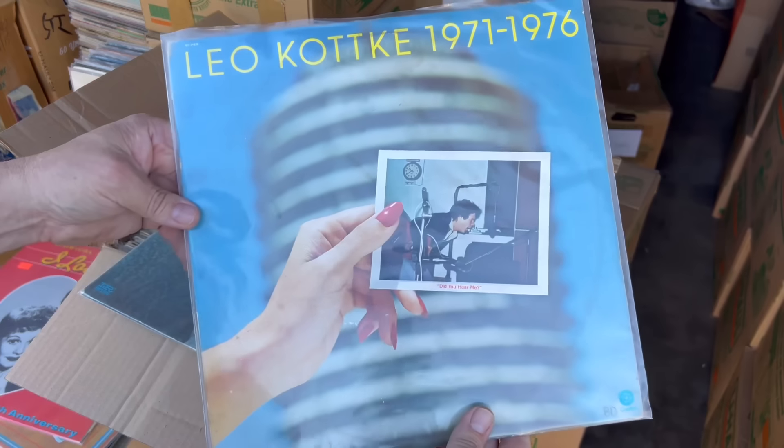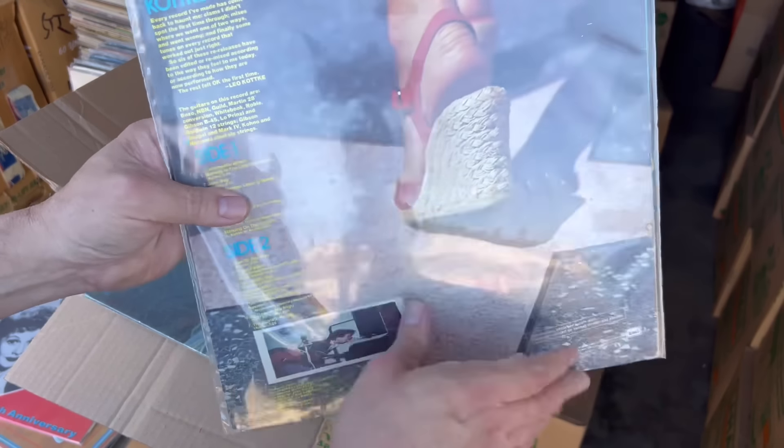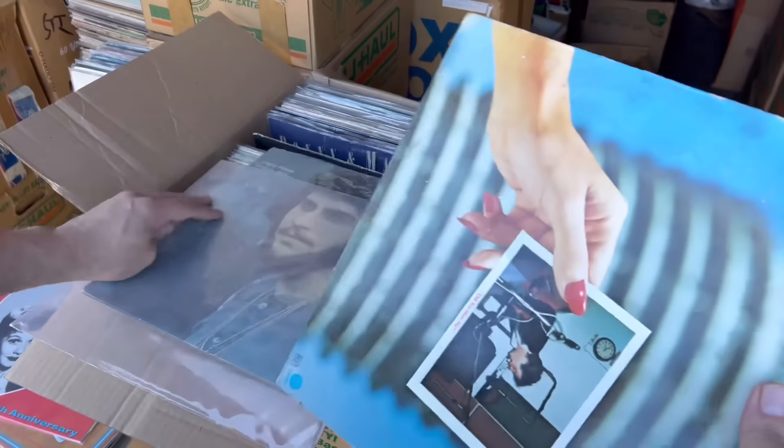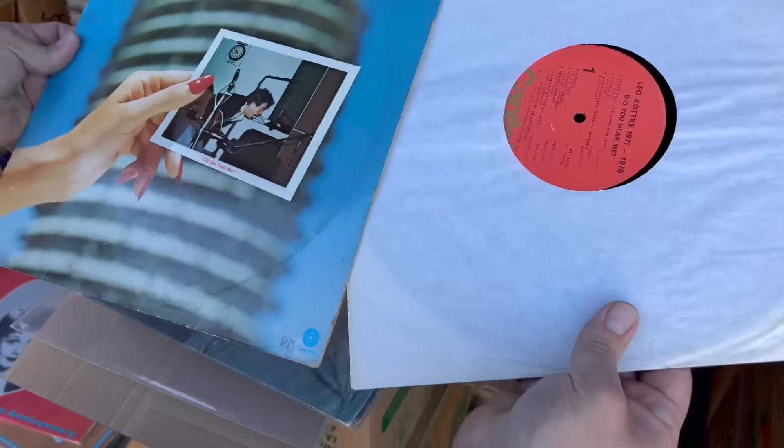Oh, this is a good one right here — I might have to nab that. Little Kotki, nice. It's got a little water stain on it, hopefully it doesn't have any mold.